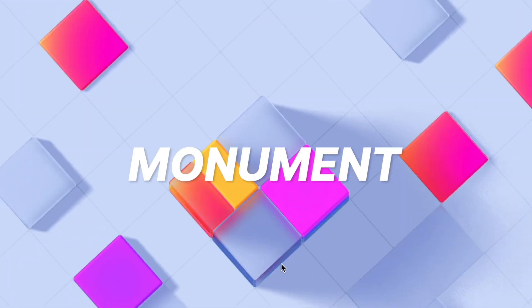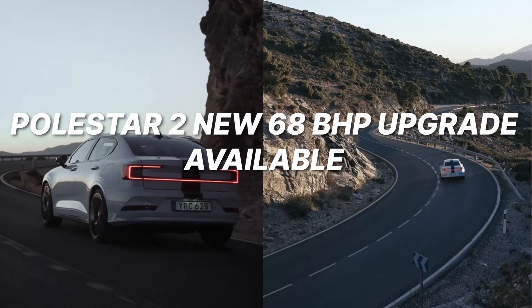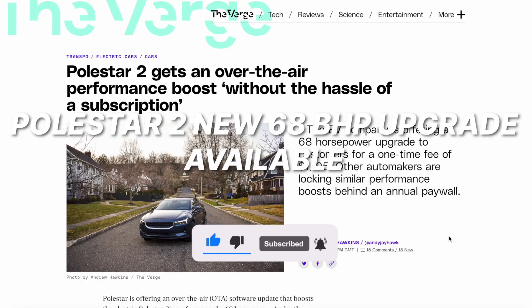Hey everyone, welcome back. Today we'll be taking a look at Polestar. Brilliant news for Polestar fans and Polestar car owners. The Polestar 2 gets an over-the-air update that's a performance boost, without the hassle of a subscription.